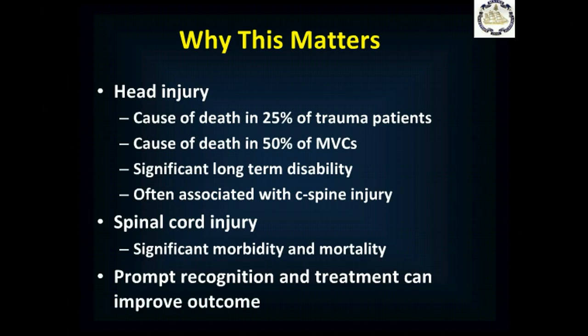What's the big deal about head and spinal injury? Well, 25% of trauma patients who die, die of head injuries, and in 50% of motor vehicle crashes, it's the cause of death. For those who survive with a significant brain injury, there's long-term disability, often permanent disability. Because this is an injury that tends to happen in younger populations, you take previously healthy, productive members of society and essentially make them completely dependent on others to support them.